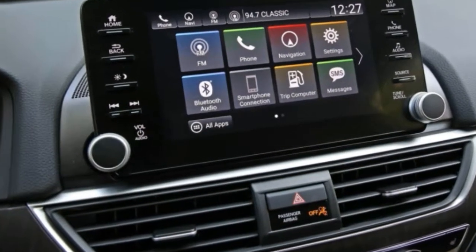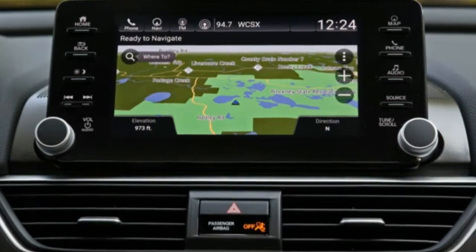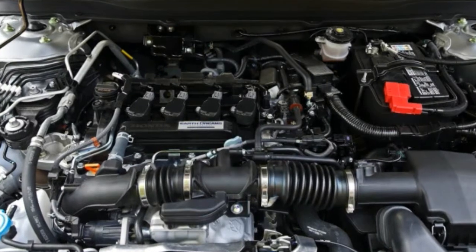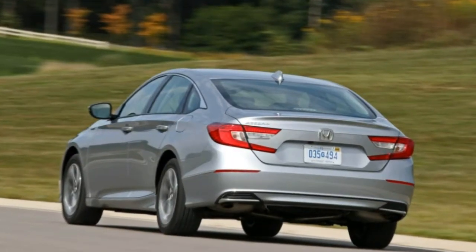Maybe even someone with whom you're on speaking terms. Highs: responds to a light touch, instinctive handling, less obnoxious CVT, next level driver interface. Lows: a better CVT still isn't our favorite transmission, light on excitement.